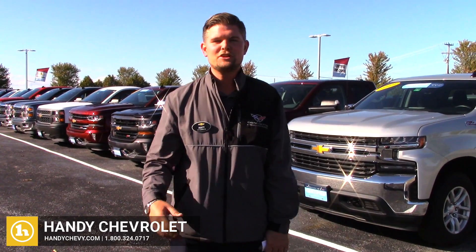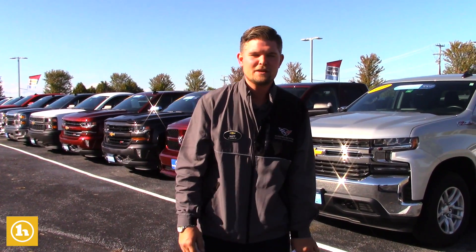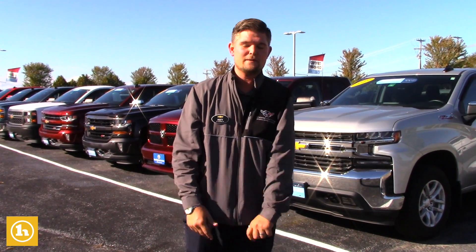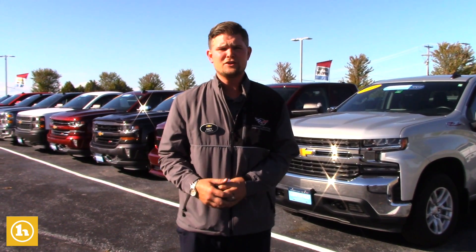Robyn, Matt Artis here from Handy Chevrolet. Thank you so much for getting in touch with me. Mike Thomas put us in touch with each other and I really appreciate him for that, and I'd certainly love to earn your business.